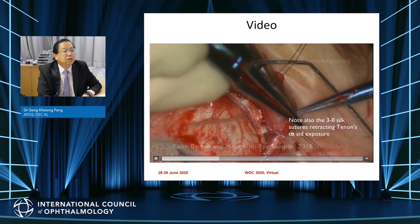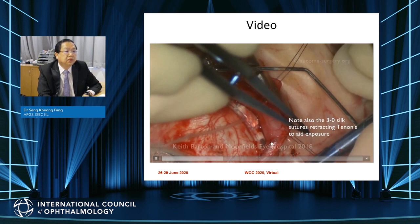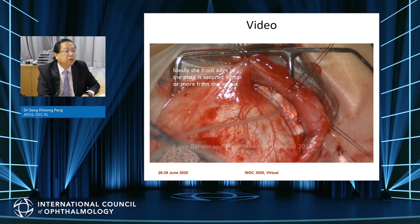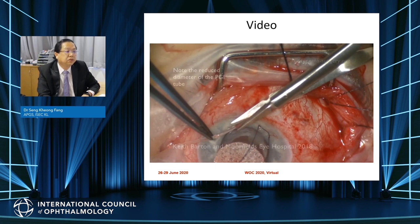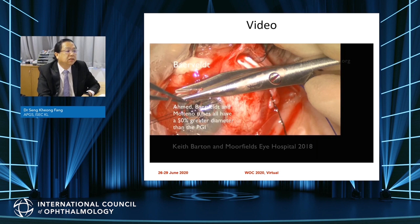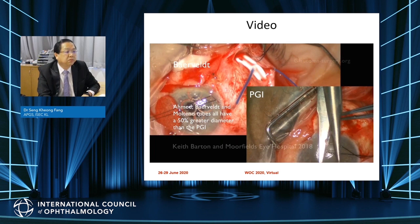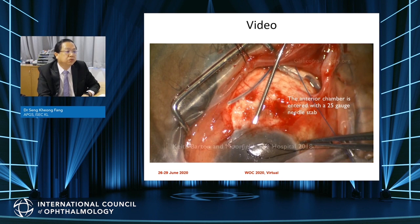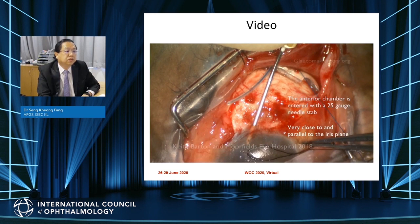The implant is a bit softer when putting in, so you may need a 3-0 silk retracting the Tenon's to get exposure. We put in a 6-0 Prolene to stent the tube to prevent immediate post-operative hypotony. Entrance into the anterior chamber uses a smaller bore needle — normally a 25-gauge, as opposed to the Baerveldt where we use a 23-gauge needle.